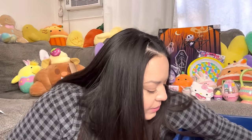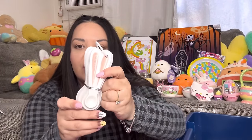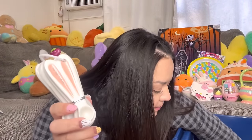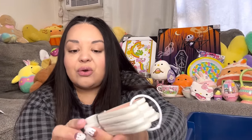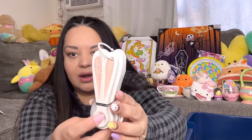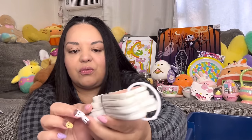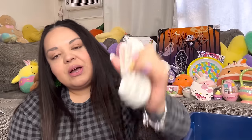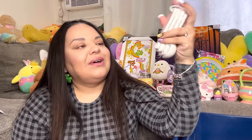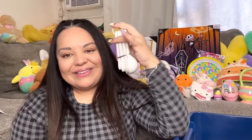My friend gave me these — look how cute! They are ceramic bunny measuring spoons. She found them at Target. Look how adorable for Easter — I want to do cupcakes for Easter so maybe I'll use these when I bake. I love them!